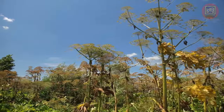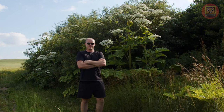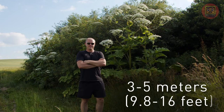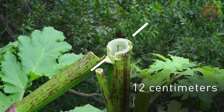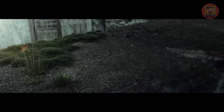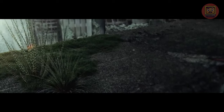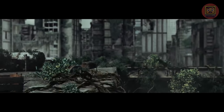Heracleum Sosnowskyi is not just any plant but a true green monster on a huge amount of steroids. A giant weed that can reach the height of a basketball backboard — 3 to 5 meters (9.8 to 16 feet) tall — with a straight, sturdy stem that reaches a diameter of 12 centimeters (4.7 inches). This is not the plot of a science fiction movie; this is an actual plant named Heracleum Sosnowskyi.